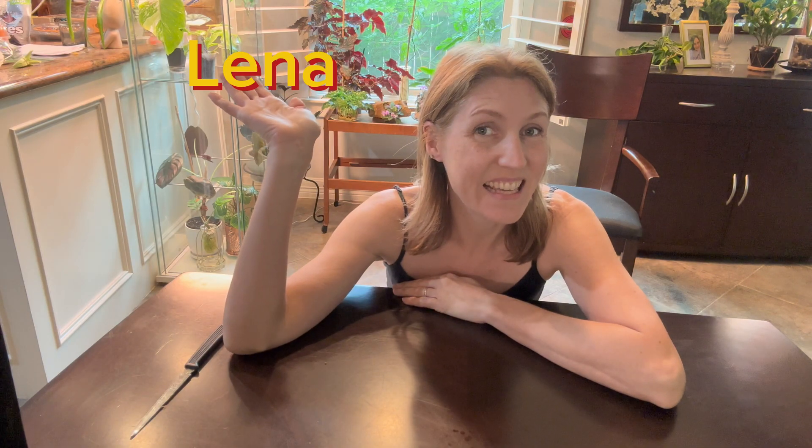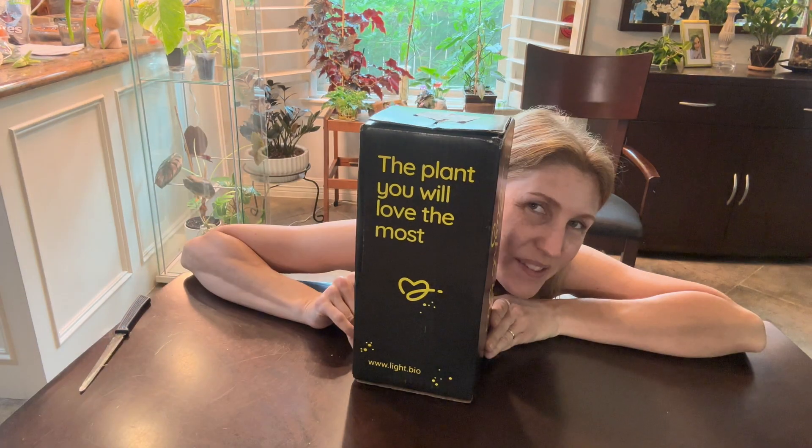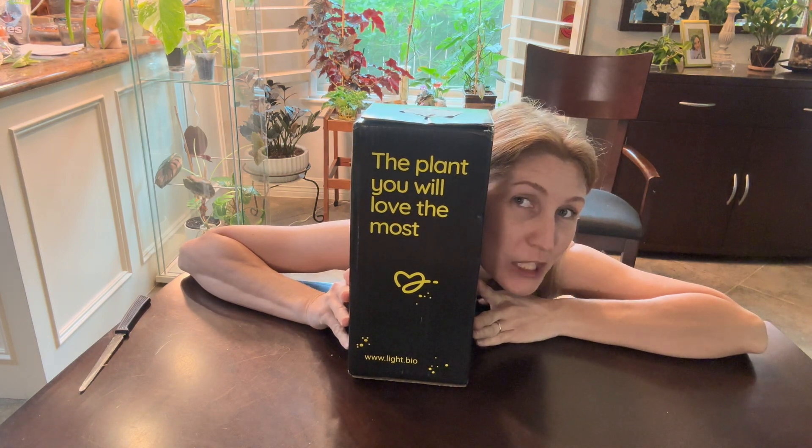Hello, it's Lina. Guess what this is? This is my glow-in-the-dark petunia.